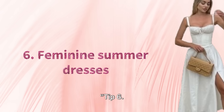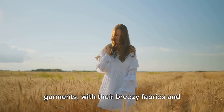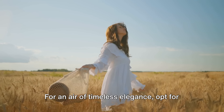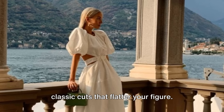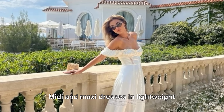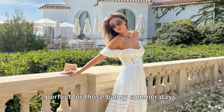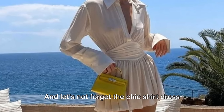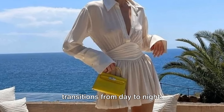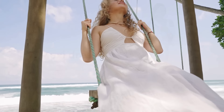Tip 6. Let's take a moment to appreciate the beauty of summer dresses. These garments, with their breezy fabrics and playful prints, are the epitome of femininity. For an air of timeless elegance, opt for classic cuts that flatter your figure. Midi and maxi dresses in lightweight materials such as cotton or silk are perfect for those balmy summer days. And let's not forget the chic shirt dress — a versatile piece that effortlessly transitions from day to night. A summer dress is a statement of elegance and grace.